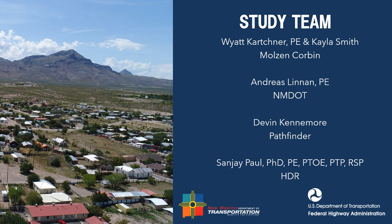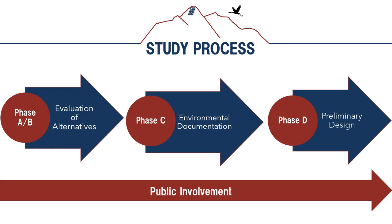The support team is presented by Mr. Devin Keenmore and Dr. Sanjay Paul. Our studies follow the NMDOT Location Study Procedures, which are separated into phases. Phase AB covers the initial and detailed evaluation to identify a preferred alternative. Phase C covers the National Environmental Policy Act—also referred to as the NEPA process—which covers environmental documentation including biological and cultural surveys as well as noise studies if warranted. For this project, the anticipated level of effort for environmental documentation is a categorical exclusion, meaning proposed improvements will have minor to no negative impacts on the environment and community.